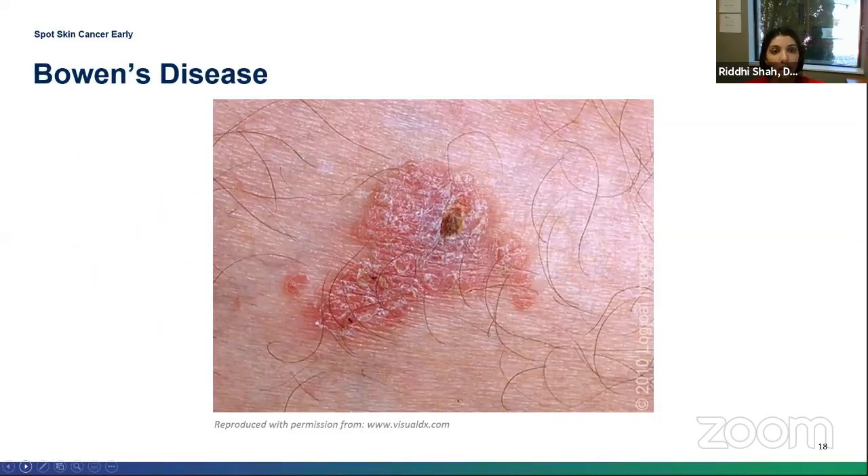This is an image of Bowen's disease, which is a superficial squamous cell skin cancer — also called squamous cell carcinoma in situ. This one actually looks a lot like a superficial basal cell. Always make sure to differentiate this from dermatitis, like eczema or psoriasis.